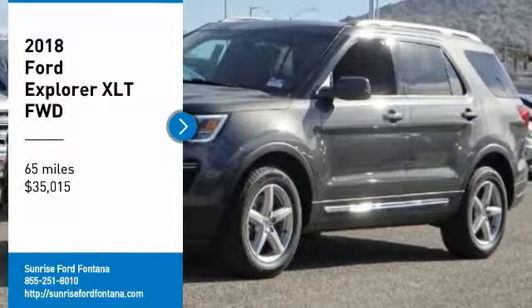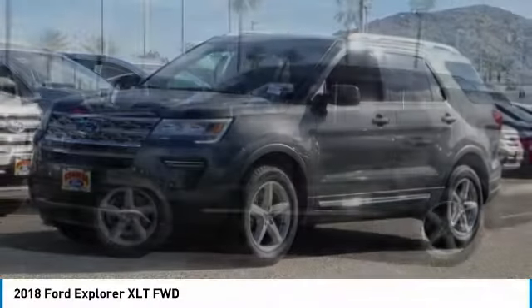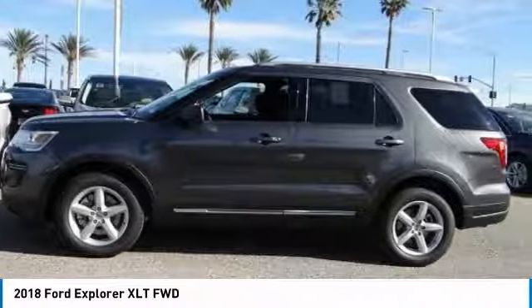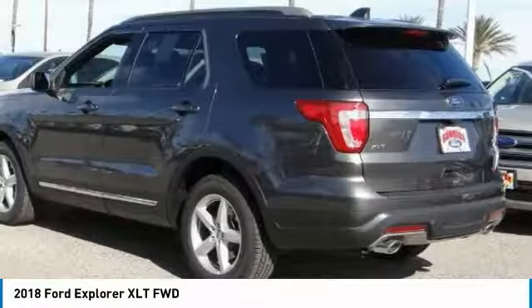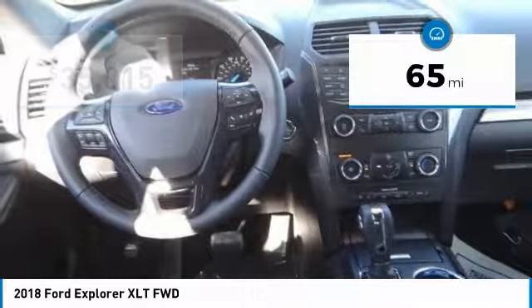Stop by and take a look at the 2018 Explorer. You've got a lot of capabilities to call on in a Ford Explorer. Don't underestimate your choices — it's priced below $40,000. This vehicle has less than 100 miles.